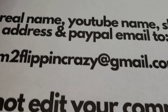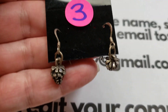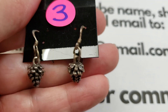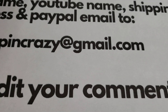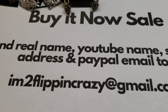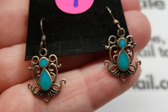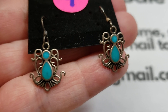Number three: very, very cute little mini pinecones — aren't they adorable? The hooks are also sterling. Number three is eighteen dollars. Next is number four — I believe these to be turquoise. I love the design on these. Number four is sixteen dollars. Just put the number in the comments section under the video.